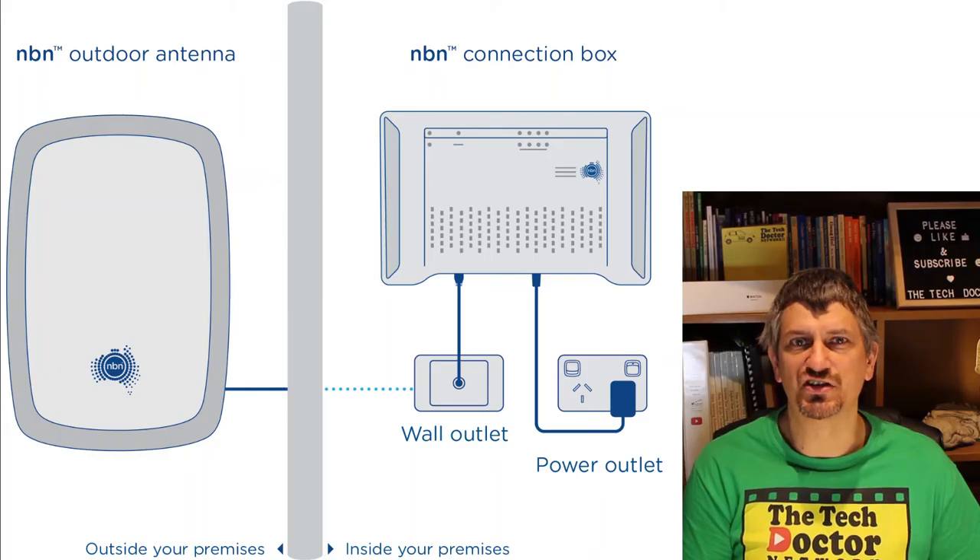A fixed wireless connection uses the same Wi-Fi that we're familiar with in laptops, but using a very different antenna and broadcast system that is able to travel many many kilometres. In Australia this is being used for rural communities that can't access the cabled network. The connection is similar, but with a small antenna mounted outside the house and then cabled back in to the internet connection device, and from there to your router.